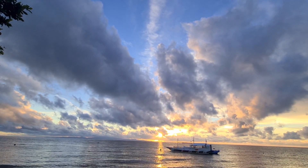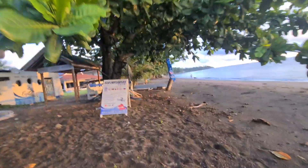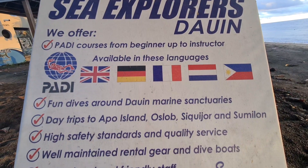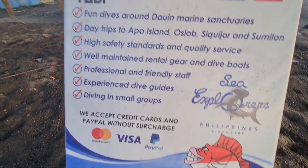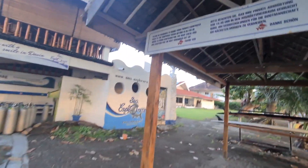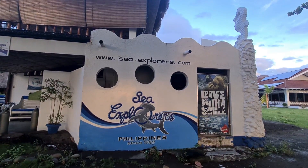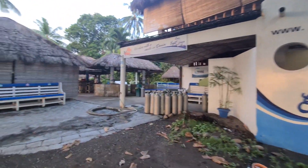Every resort is different but this is one of my top recommendations, especially if you're a diver. If you want to visit the Philippines, this is a great spot. First check the room prices on Agoda or Booking.com before you decide, because it depends on your budget. Prices may change by season, so always verify first. You can also do walk-ins.